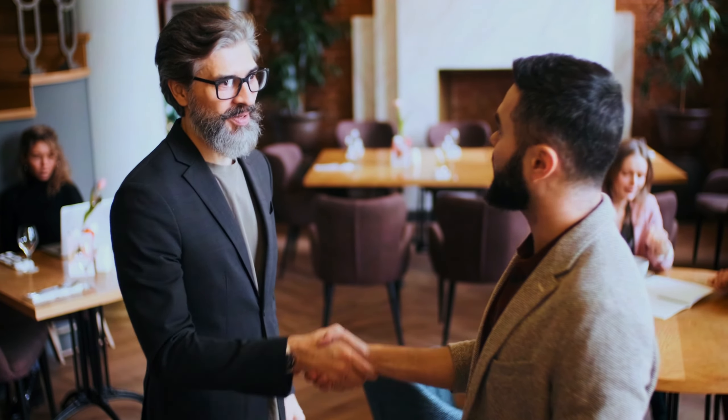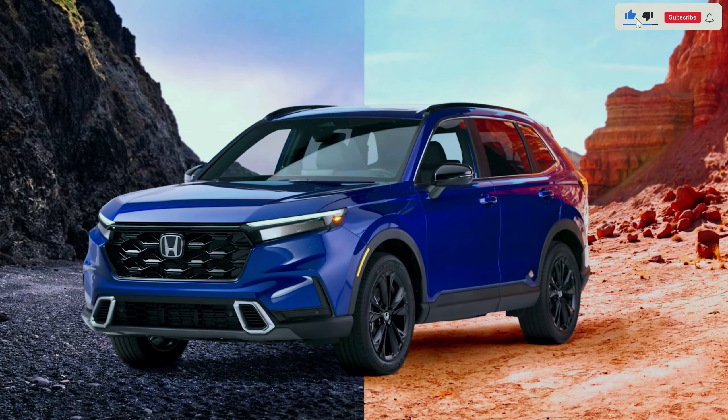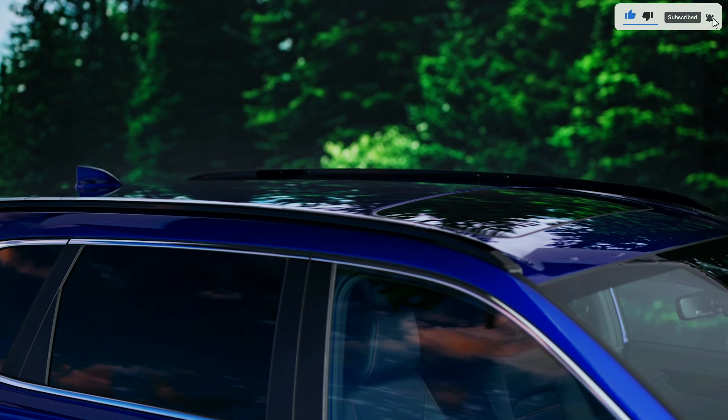And there you have it — a comprehensive look at the 2024 Honda CR-V, from its striking design to its impressive performance and safety features. This SUV continues to set the standard in its class.